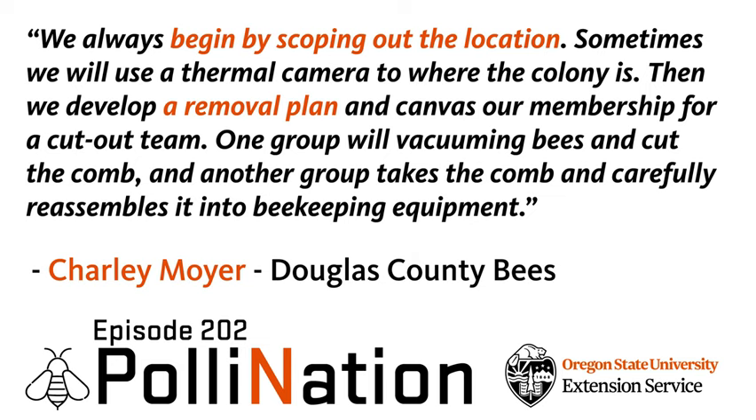Thank you so much for listening. The show is produced by Quinn Sin Neal, who's a student here at OSU in the New Media Communications Program. The show wouldn't even be possible without the support of the Oregon Legislature, the Foundation for Food and Agricultural Research, and Western SARE. Show notes with links mentioned on each episode are available on the website at pollinationpodcast.oregonstate.edu. I love hearing from you — you can visit the website and leave an episode-specific comment, suggest a future guest or topic, or ask a question. You can do the same things on Twitter, Instagram, or Facebook by visiting the Oregon Bee Project. Thanks so much for listening and see you next week.